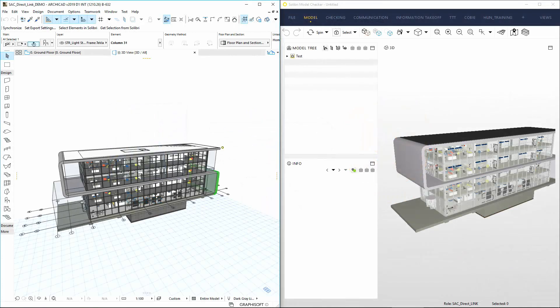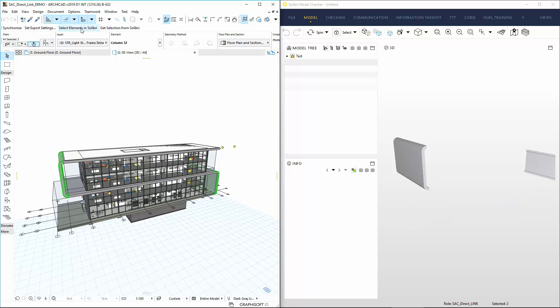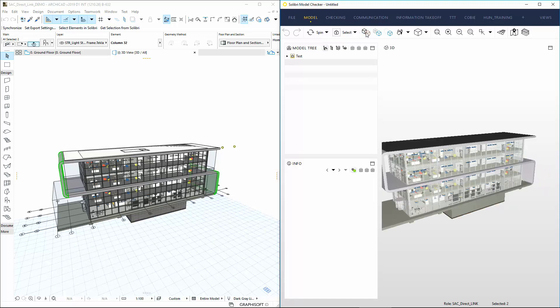Thanks to the live connection, the two solutions work in an integrated way. Selected ArchiCAD elements can be displayed in Solibri in real-time, and the issues found in Solibri can also be easily identified in ArchiCAD.